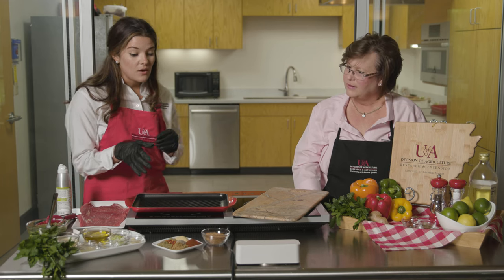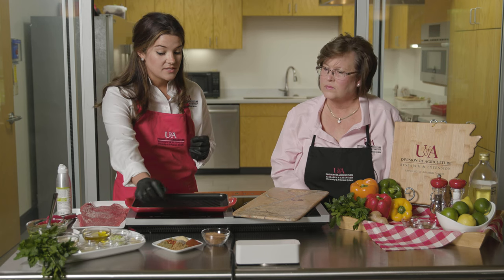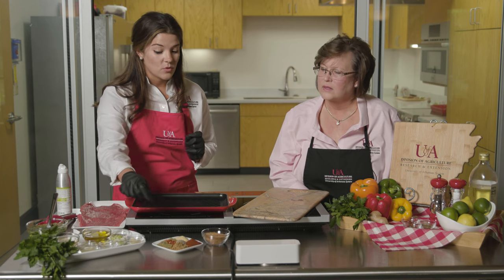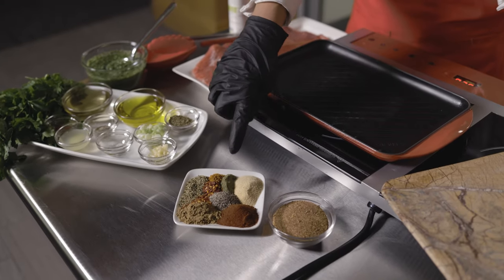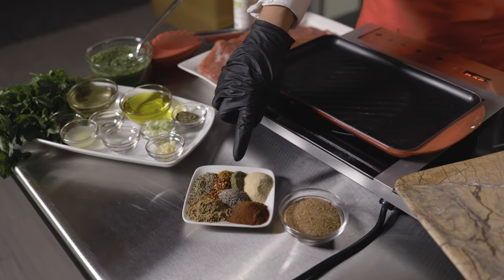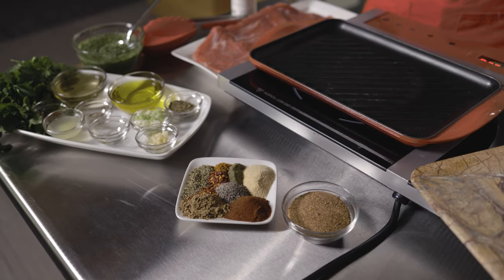Today what we're going to have is some chili powder, some ground cumin, some oregano, some cayenne pepper, some ground thyme, some garlic, some black pepper, and then we've got a little bit of heat — today that's going to be some red pepper flakes.